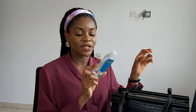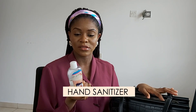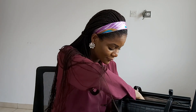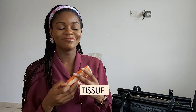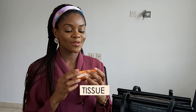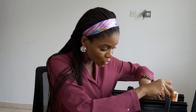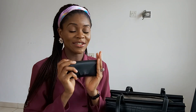An essential I always carry is hand sanitizer — Santi HR hand sanitizer. I think I got this as a gift. I go everywhere with this hand sanitizer. I also carry tissues — Paloma Classic super soft tissues — just regular tissues for when you're out and you need to wipe something.